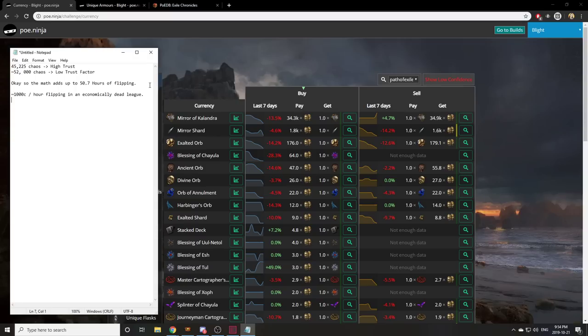In another league though — for example in Legion, or if you're doing this in the first few weeks of a league — you could honestly expect double the results. So this 1000 chaos per hour could be 2000, and in another league instead of exalts being at 200 they might be at 160. So not only are you doubling the amount of chaos per hour, you're also getting another roughly 25 percent there from 200 chaos per exalt.